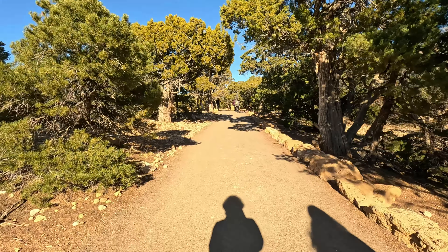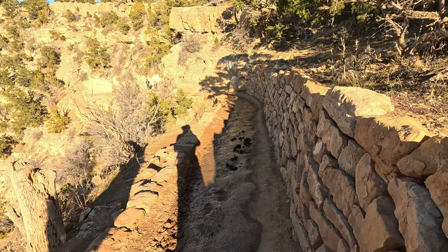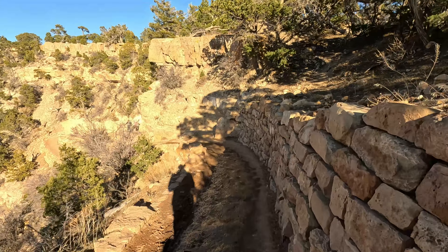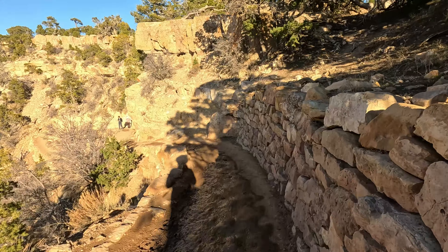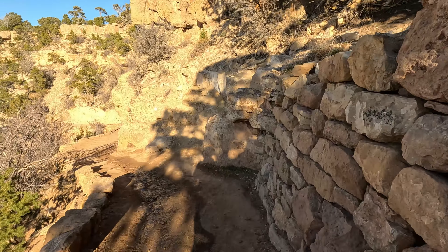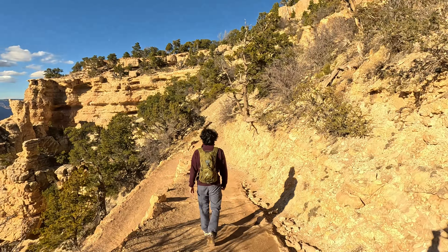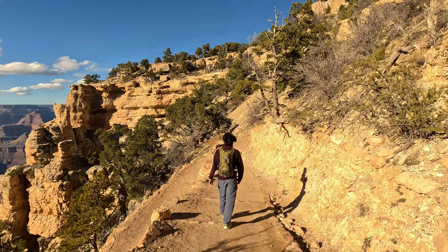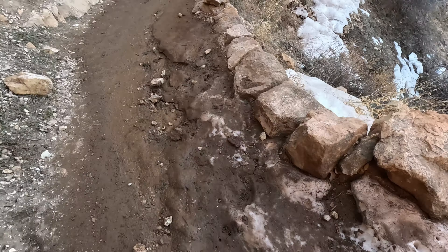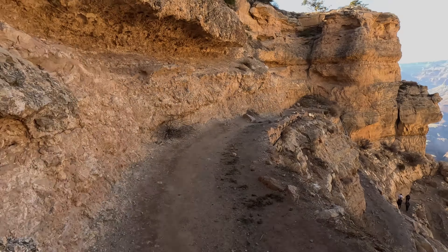We're about to start the South Kaibab Trail to Ooh Aah Point — this is a 1.9 mile hike listed as moderate. There is a full South Kaibab Trail that is 6.5 miles and that is considered difficult and strenuous. The trail is currently muddy because of the snow melting and it's a little slippery.